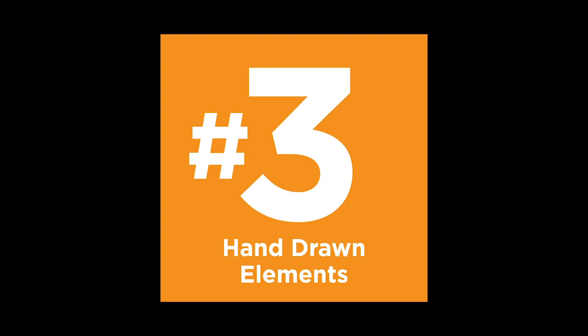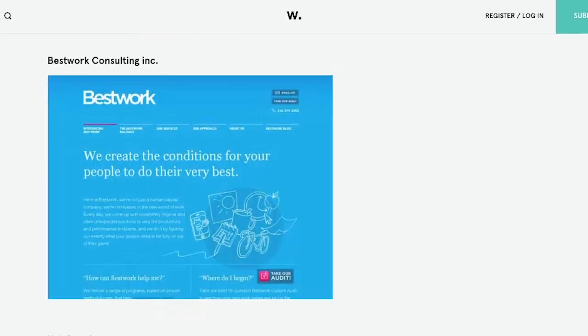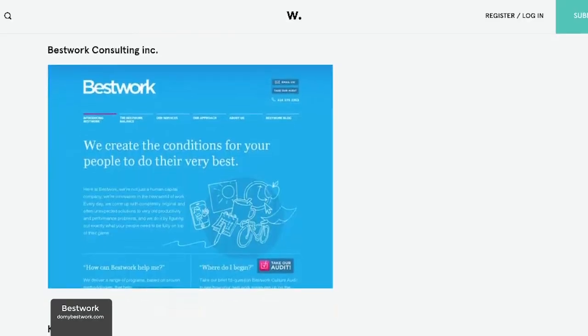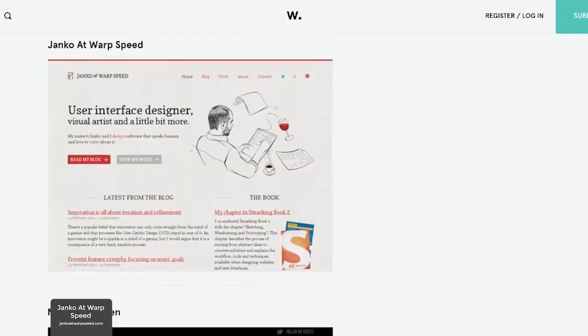Number three: hand drawn elements. On the softer side of things, I think we're going to see a lot more hand drawn elements and illustrations in both web design and print. Everything is so digital, binary, and techie these days that I think people are drawn to the more organic looks that hand drawing can bring to a design. So I think we'll see a lot more fluid drawings in web design this year. If you're going to try this trend, I would just pick a few elements to hand draw, because if you hand draw everything on the whole website, it starts to make your site look a little dated.